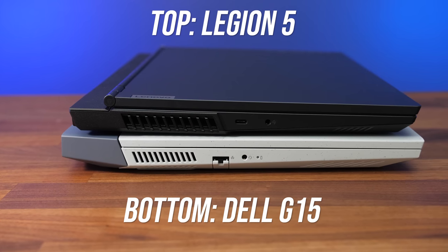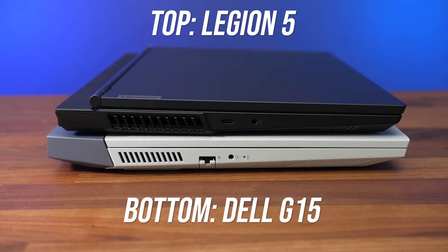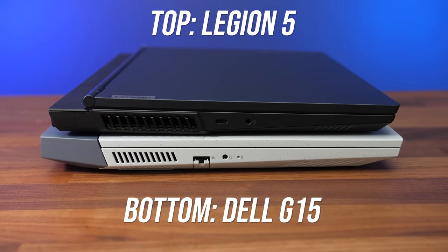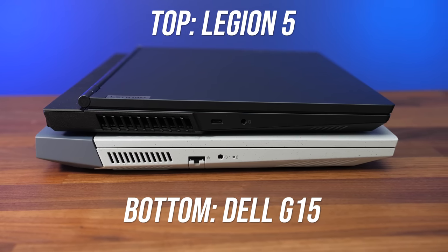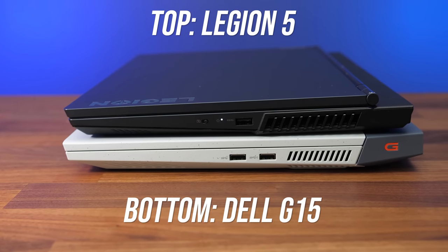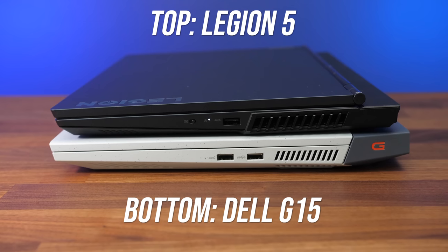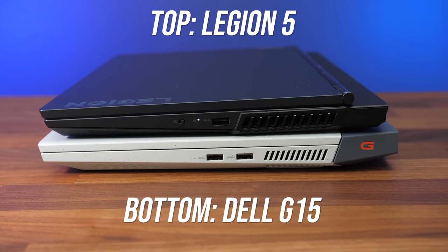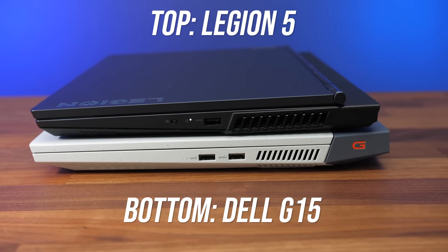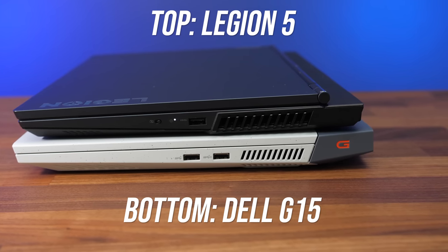On the left, both have an air exhaust vent and a 3.5mm audio combo jack. The Legion on top has a USB 3.2 Gen 2 Type-C port, while the Dell has a 2.5 gigabit ethernet port. They both have an air exhaust on the right as well, and both have USB 3.2 Gen 1 Type-A ports on this side — one for the Legion and two for the Dell — and the Legion also has its camera disconnect switch here. It's worth noting the cheaper Dell G15 with RTX 3050 or 3050 Ti uses the slower USB 2.0 here.